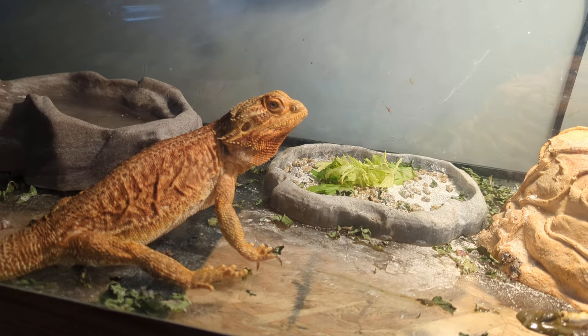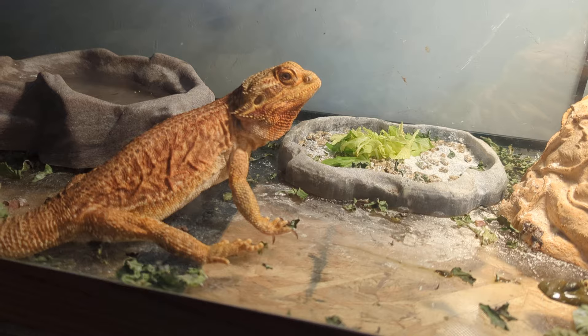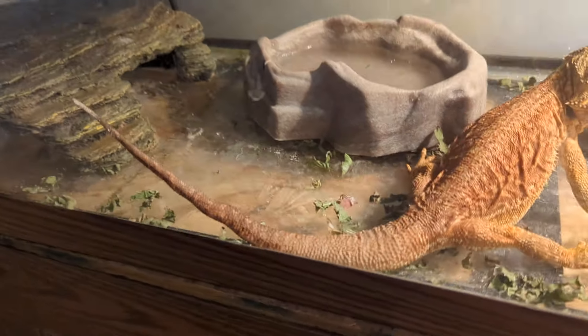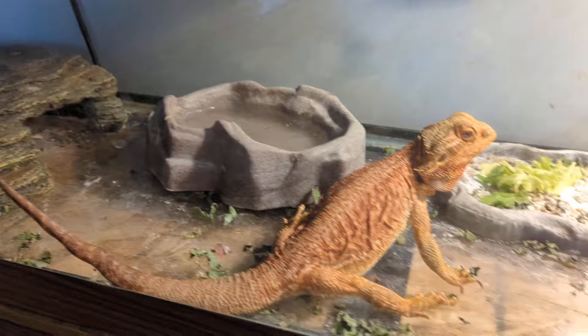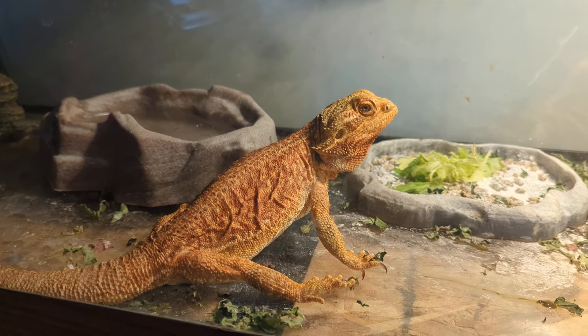Check out our new pet! This is Charlotte, the bearded dragon. She's eight years old. She got her tail stuck in a door when she was younger. She is an orange bearded dragon. Isn't she beautiful?